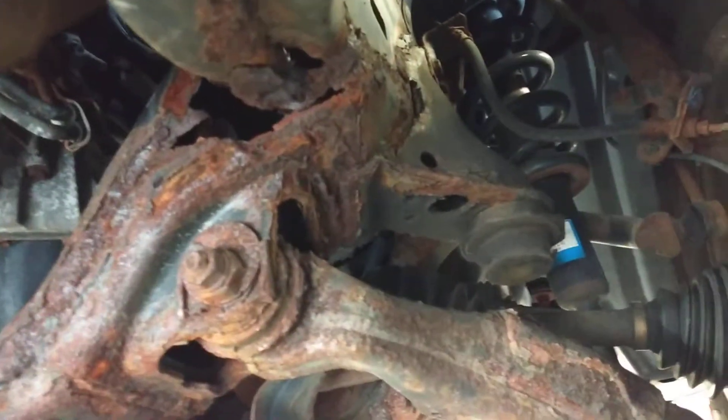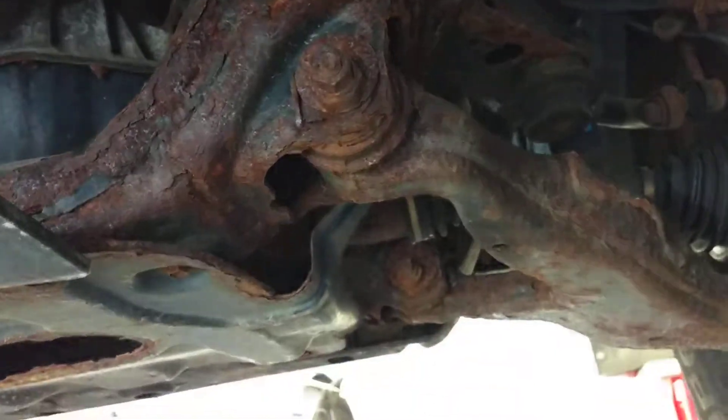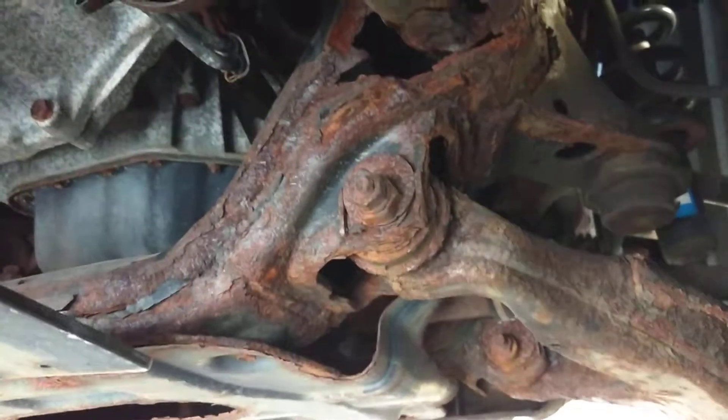So make sure when you're buying a car, just check the bottom of it. Make sure it's solid.